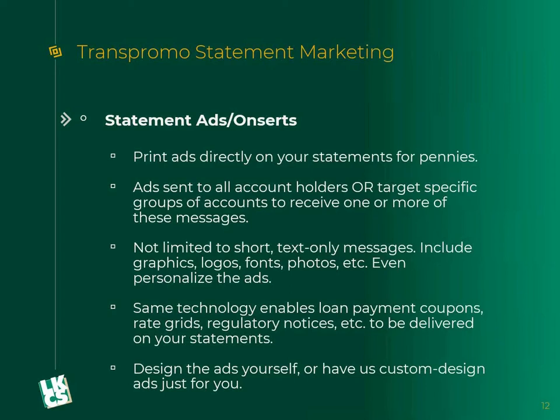You are not limited to short text-only fields — a little message like a tweet in the top corner of your statement. That's no longer the case. Our pieces can include graphics, logos, fonts, photos, and even personalized ads. The same technology also allows us to do loan payment coupons, rate grids, regulatory notices, and more — all delivered directly on your statement. This benefits you because you don't have to do a separate mailing, and we're saving that extra additional postage by including it with the statements going out on a monthly or quarterly basis.